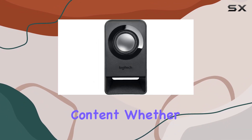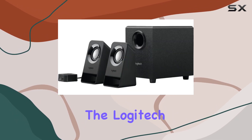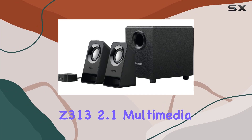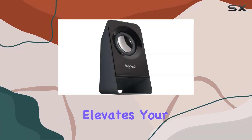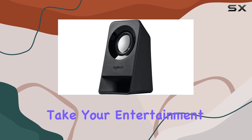Adjust your sound on the fly with the bass control dial, optimizing your audio experience for different content. Whether you're into gaming or enjoying your favorite movies and music, the Logitech Z313 2.1 multimedia speaker system elevates your sound to new heights. Upgrade your setup and take your entertainment to the next level.